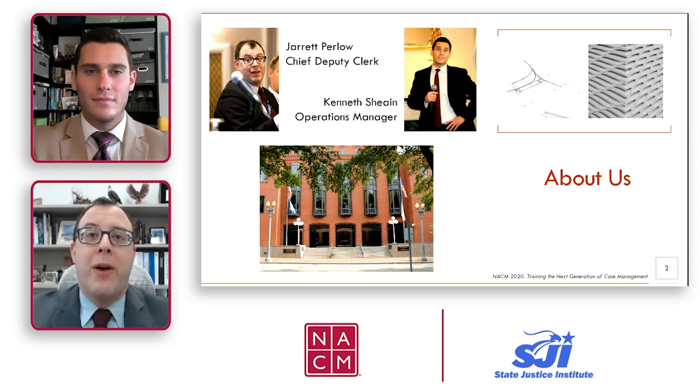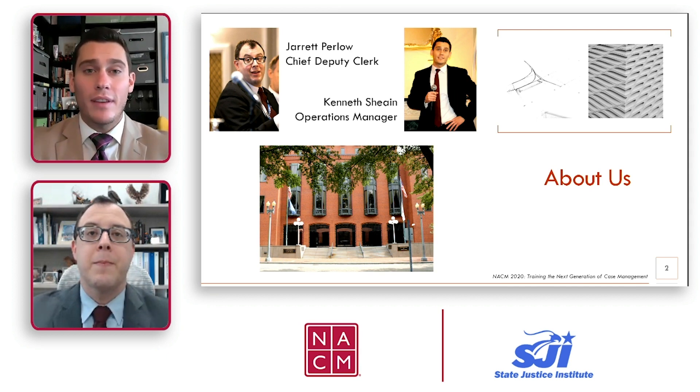My name is Jared Perlow. I am the Chief Deputy Clerk here at the United States Court of Appeals for the Federal Circuit. And I'm Ken Shane. I've been with the Federal Judiciary for eight years, and now I'm the Operations Manager at the Federal Circuit.